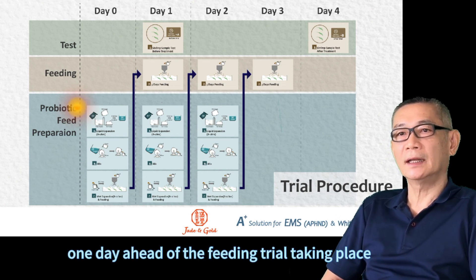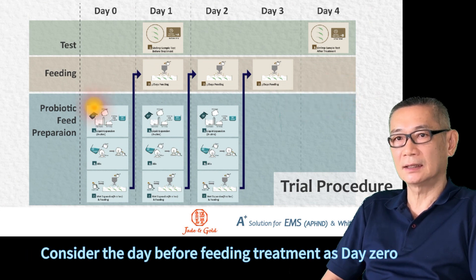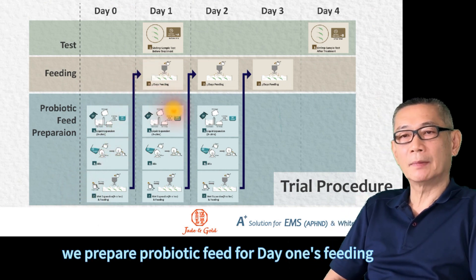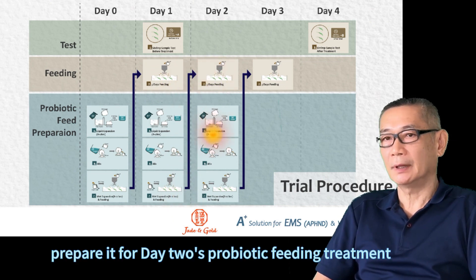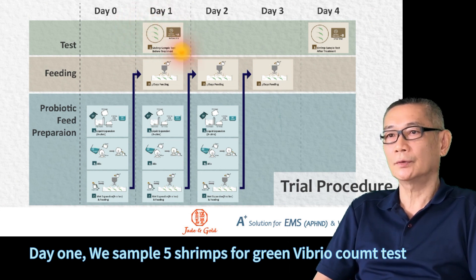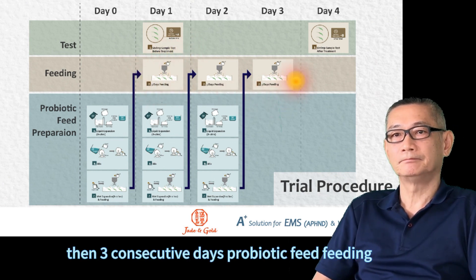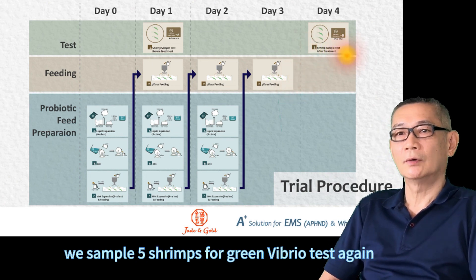Prepare the probiotic feed one day ahead of the feeding trial taking place, and feed the shrimps the next day for three consecutive days. Consider the day before the feeding treatment as day zero. On day zero, we prepare the probiotic feed for day one's probiotic feeding. On day one, we prepare for day two's probiotic feeding treatment. On day two, we prepare the probiotic feed for day three's probiotic feeding treatment.